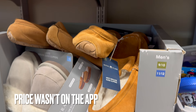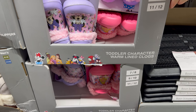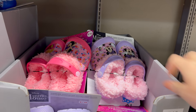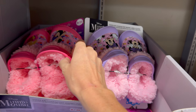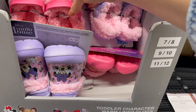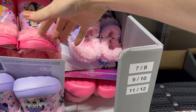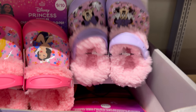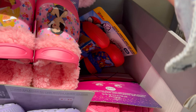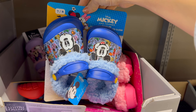Toddler character warm-lined clogs going for $8.99 — these are super cute. We have the princesses in sizes 7-12, and the insole comes out so you can wash it — no stanky feet! Also Minnie Mouse, Spider-Man, and Mickey Mouse versions.